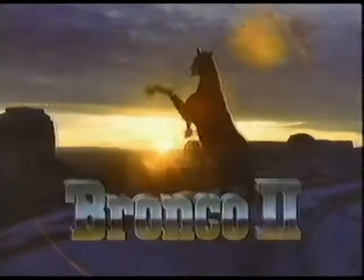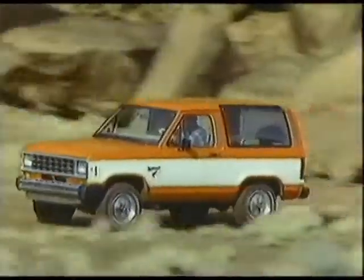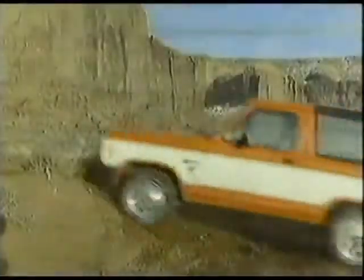It's the call of the wild. And Ford answers with Bronco II. A real kick in four-wheeling. The Bronco II takes rough terrain and snow in stride with four-wheel drive.